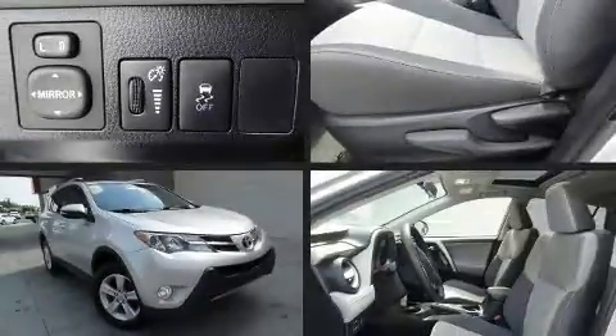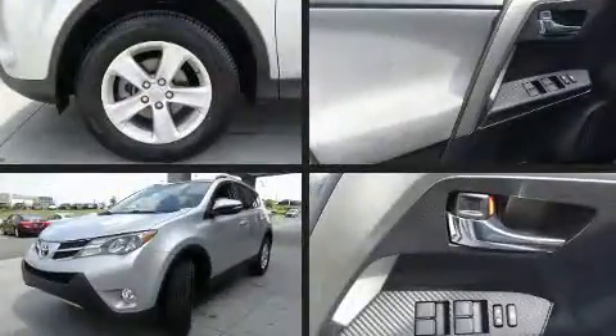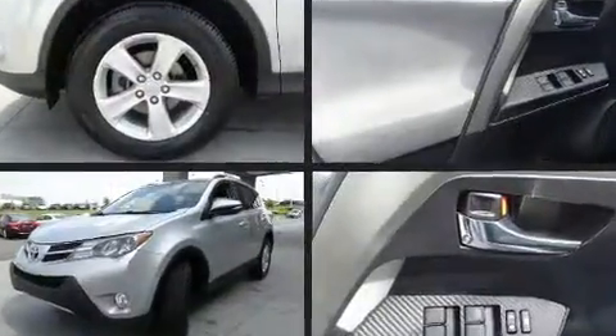Get excited about the 2014 Toyota RAV4. Under the hood, you'll find a four-cylinder engine with more than 170 horsepower. And for added security, Dynamic Stability Control supplements the drivetrain.